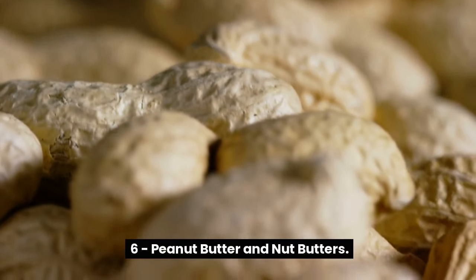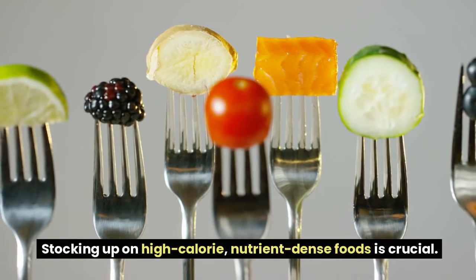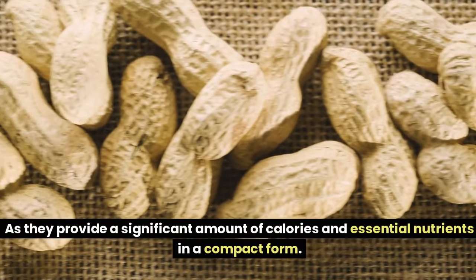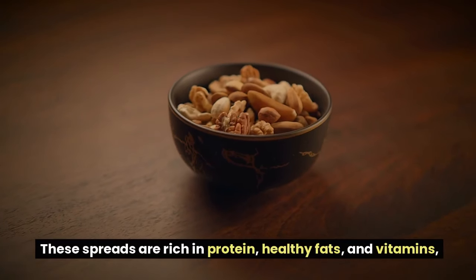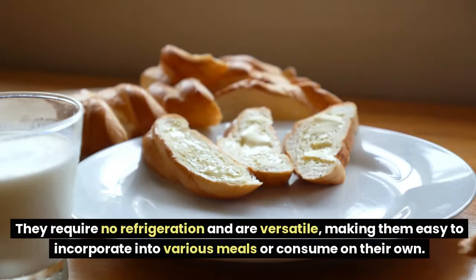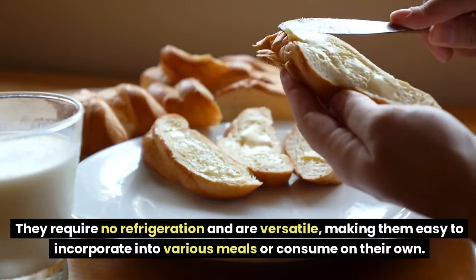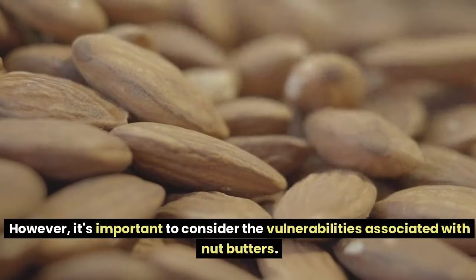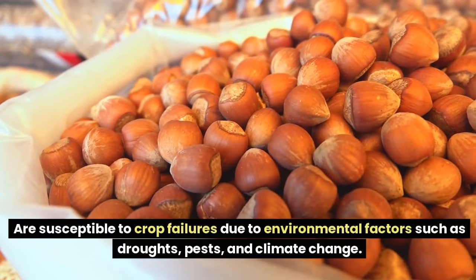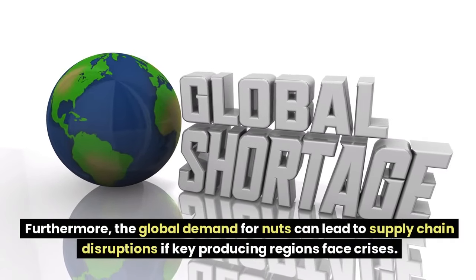Number 6: Peanut Butter and Nut Butters. When preparing for an emergency such as an enemy invasion or attack, stocking up on high-calorie, nutrient-dense foods is crucial. Peanut butter and other nut butters provide a significant amount of calories and essential nutrients in a compact form — rich in protein, healthy fats, and vitamins, helping maintain energy levels during stressful and physically demanding situations. They require no refrigeration and are versatile, easy to incorporate into various meals or consume on their own.